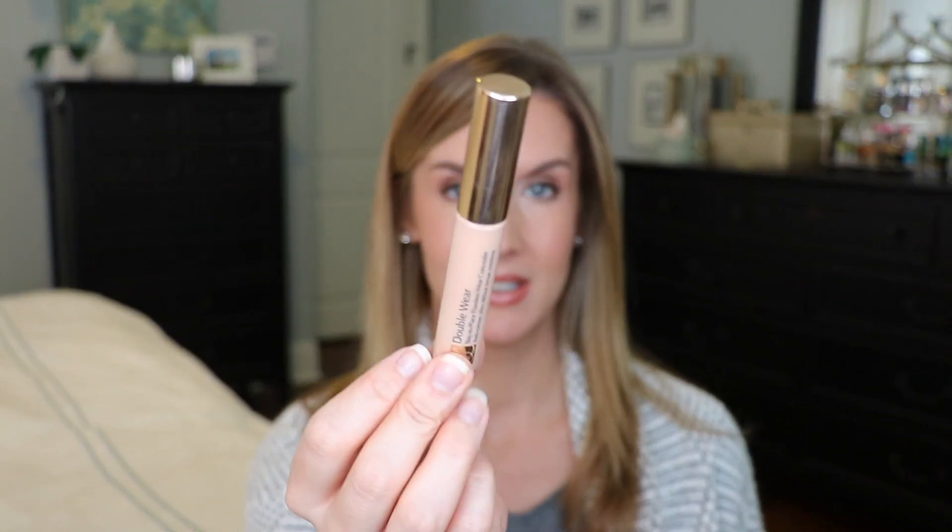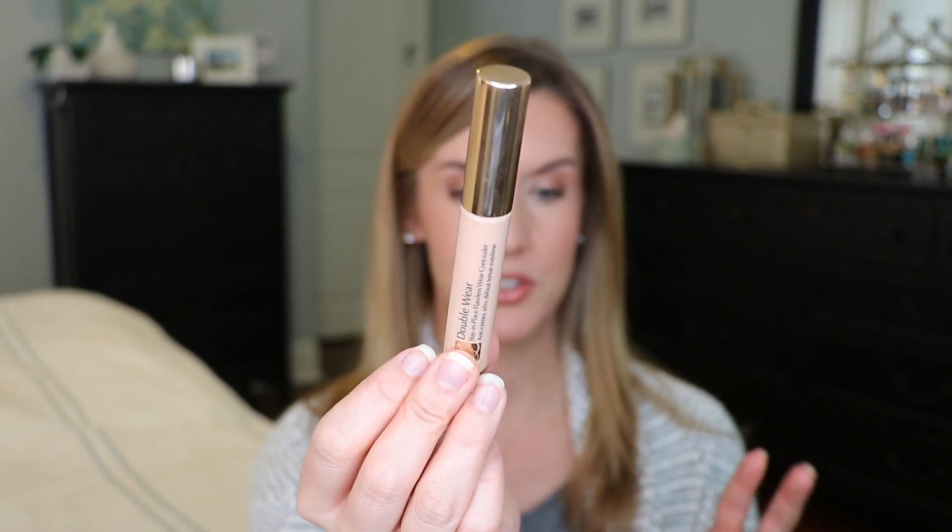One concealer I discovered after that extensive concealer testing video — and I wish I had found it before — is the Estee Lauder Double Wear Stay-in-Place concealer with the doe-foot applicator. I love this for daily wear whether I'm going for full coverage or light coverage looks. It gives pretty much Tarte Shape Tape coverage but it's more hydrating. I feel like this is such an underrated concealer and it has worked beautifully for me. It's one of the most perfect concealers I've found.